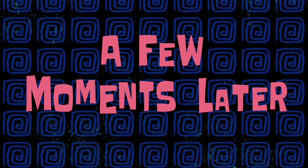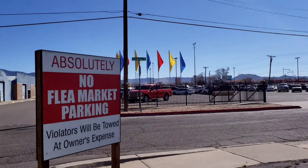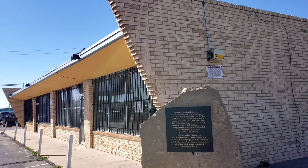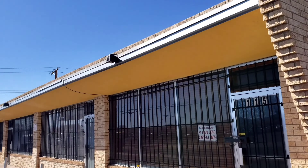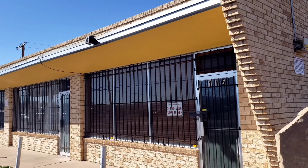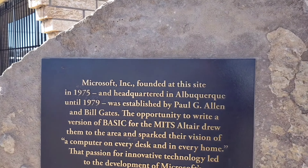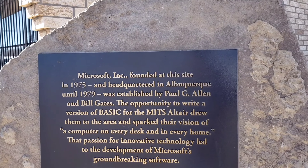A few moments later — okay, we are at our next stop. Have you ever heard of a company called Microsoft? Well, if you didn't know, that started right here in Albuquerque. Bill Gates started this company with another partner, and this is it — right here. 115 California Northeast. There's a little plaque right here. It was founded at this site in 1975, headquartered in Albuquerque until 1979, established by Paul Allen and Bill Gates.